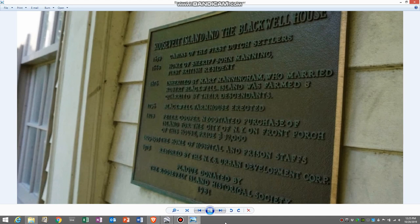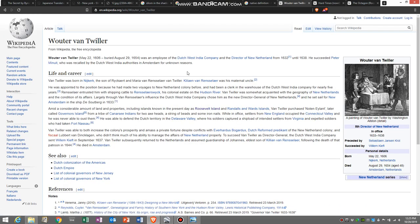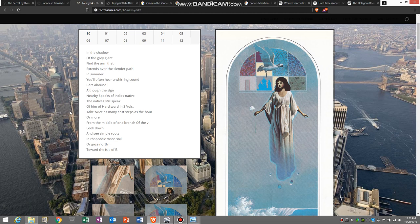The sign states that in 1639, the cabins of the first Dutch settlers were at this location. Looking at the history of the island, in 1637 the Dutch governor Wouter van Twiller purchased the island. He was an employee of the Dutch West India Company, so the settlers he brought over in the next two years to build these cabins would have been people who worked for or were associated with the Dutch West India Company. It makes sense that 'the sign nearby speaks of Indy's native' refers to these Dutch settlers.